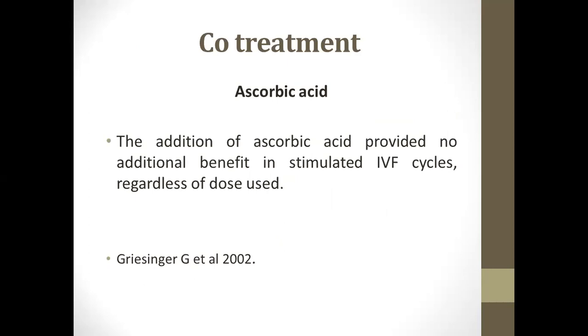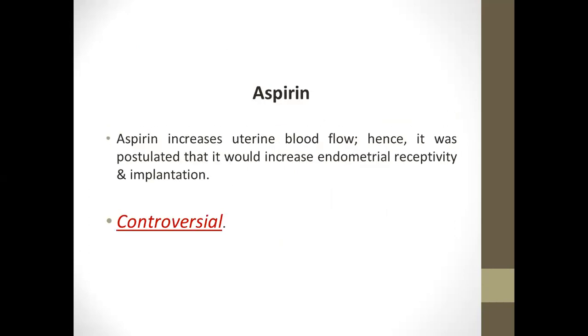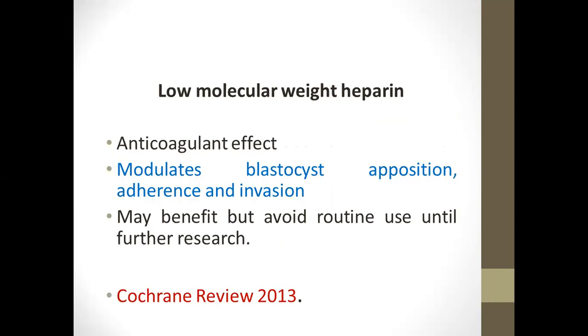The last option is co-treatment. Most co-treatments have no solid evidence, such as ascorbic acid. Steroids have no proven efficacy. Aspirin is controversial as it may increase blood flow. Sildenafil is also controversial. Low molecular weight heparin has an anticoagulant effect. Modulation of blood sources through opposition, adherence, and division may have benefit but routine use should be avoided until further research.